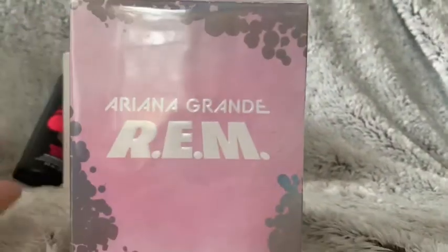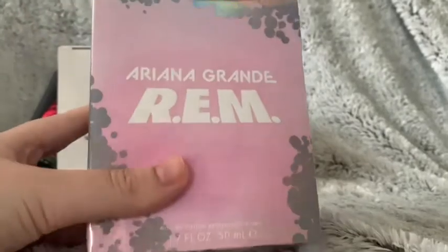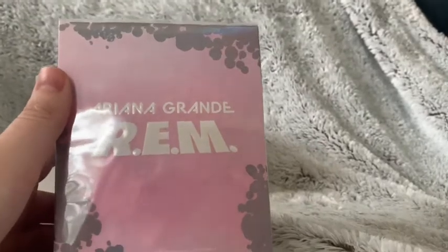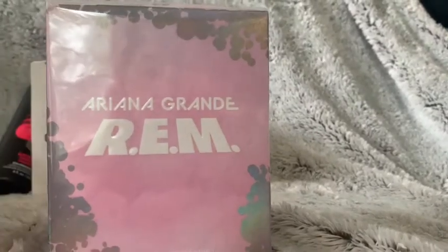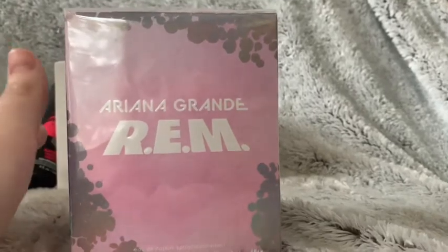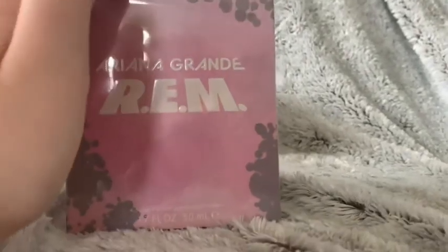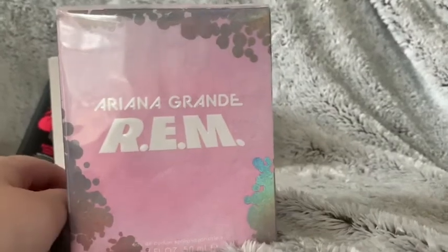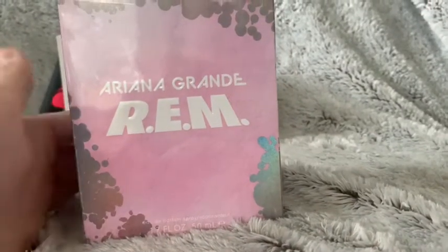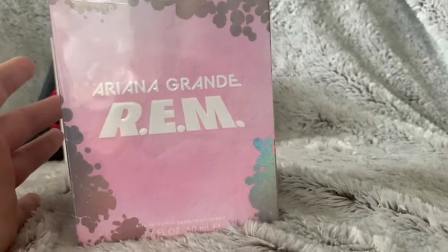The last thing I got is Ariana Grande's new perfume called REM. I love the boxes her perfumes come in — I keep them and have them displayed in my closet because I love the box art. I also put the perfume back in the original box when I travel, and I've never had a perfume break because of that.